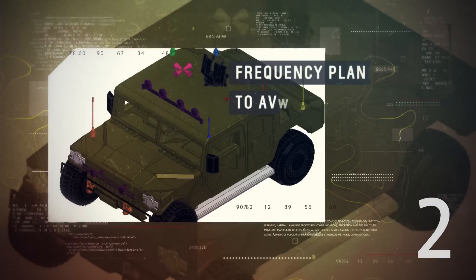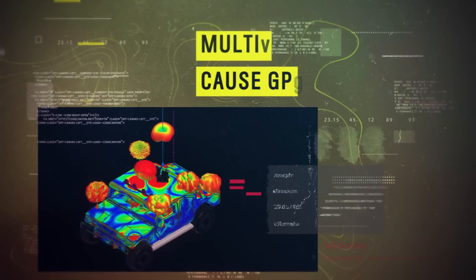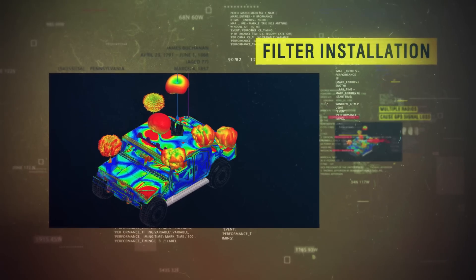Next, to avoid interference issues, ANSYS provides judicious frequency planning. Finally, when the Humvee simultaneously uses multiple radios, the GPS loses its signal. To solve this, a filter is installed preventing problematic intermodulation.